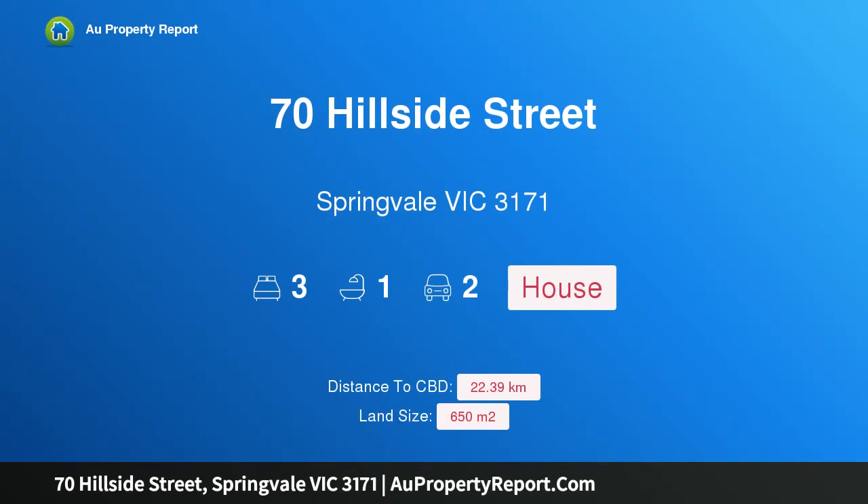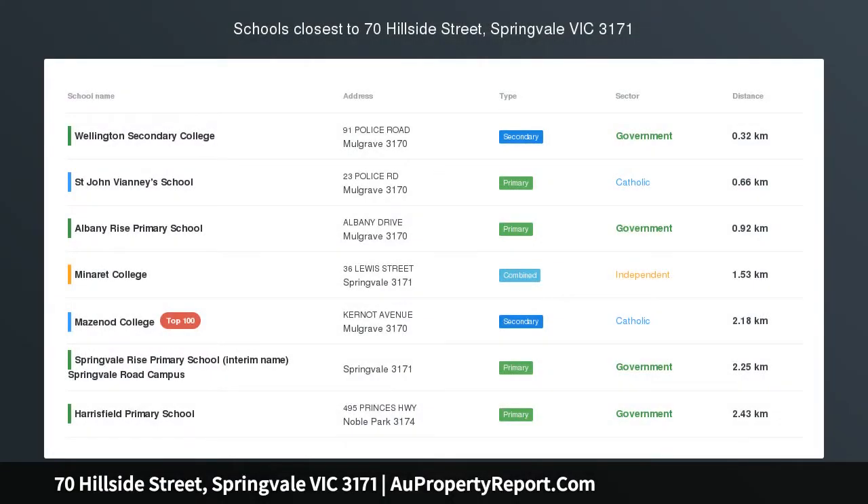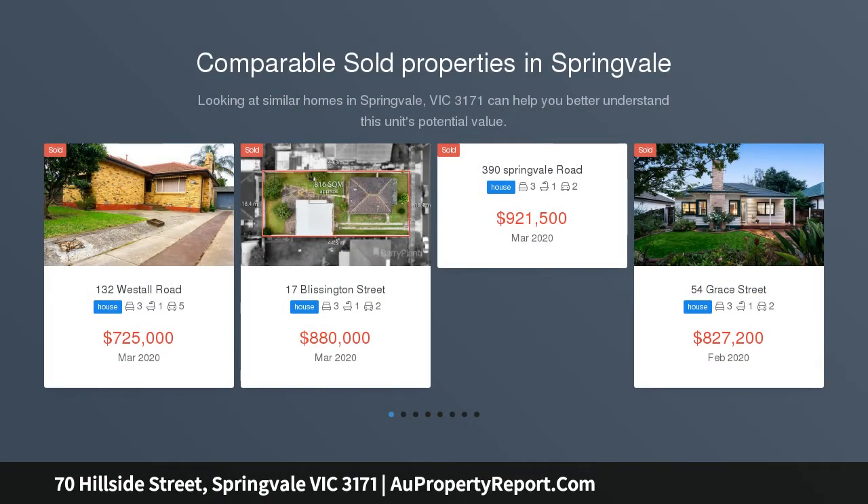Hi, I am glad to introduce property 70 Hillside Street, Springvale, Victoria 3171. Primeland in a top location — potential is the word with this superb property in one of Melbourne's southeast's most highly sought-after locations.